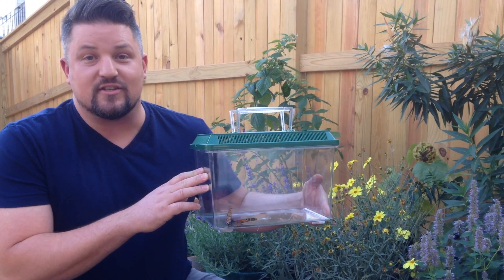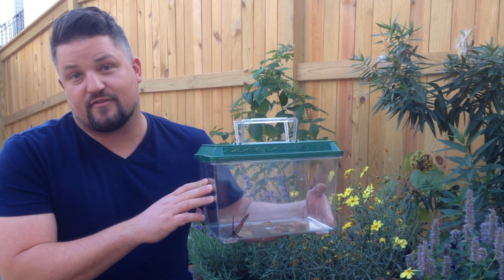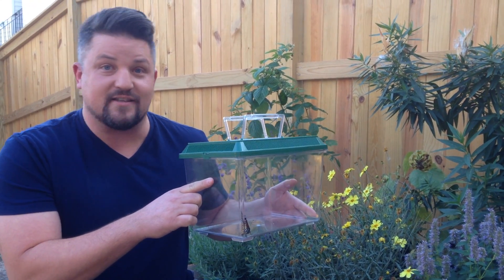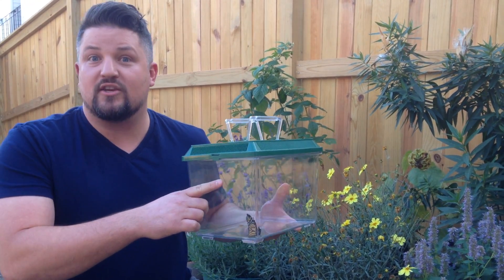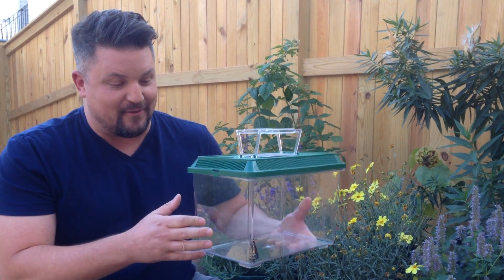He might take a drink, or he might just fly off. Either way, I'll know that I've gotten him safely through this phase of life. What he's going to do is migrate all the way down to Mexico. He's going to spend the winter there, and then next spring he'll start flying north again and replenish the population in the entire U.S. from there. So with that said, here we go — I'm going to let him go.